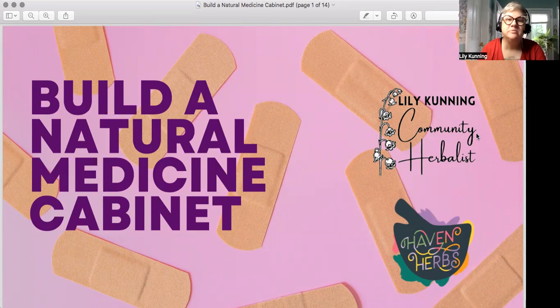Hi, everybody. Welcome to Build a Natural Medicine Cabinet. I'm Lily Cunning, Community Herbalist, and I'm also Chief Formulator for Haven Herbs. You're here because you want to know some alternatives to traditional things that most people have in American medicine cabinets, from remedies to body care. So let's get started.